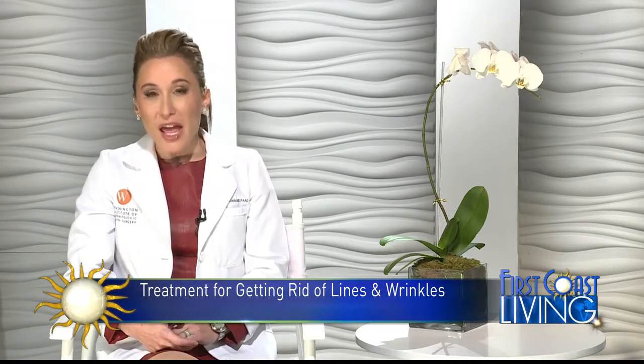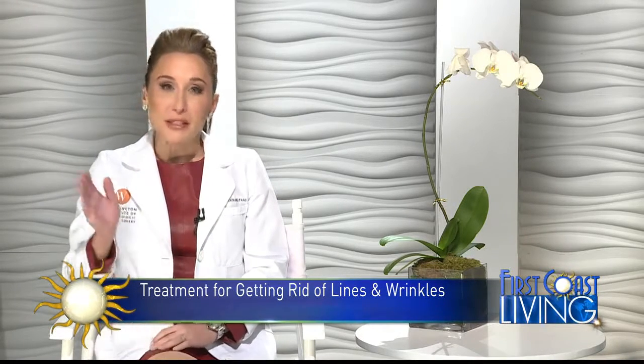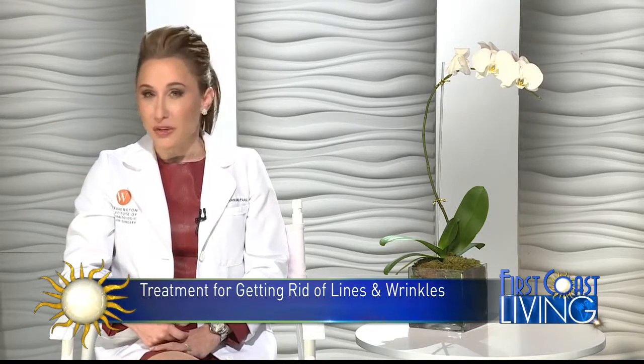Also, patients are worried that they're going to look unnatural, and I really think the pendulum has swung the other way where if filler is done properly, you really shouldn't notice it.